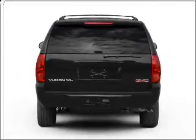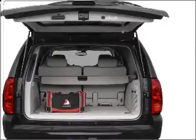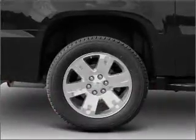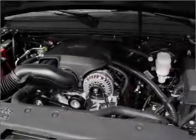Find your way easily with the included navigation system. Premium wheels give a more luxurious look. Treat yourself to a premium sound system. The anti-lock braking system will keep you safe on the road. There's nothing like a sunroof on a nice day.